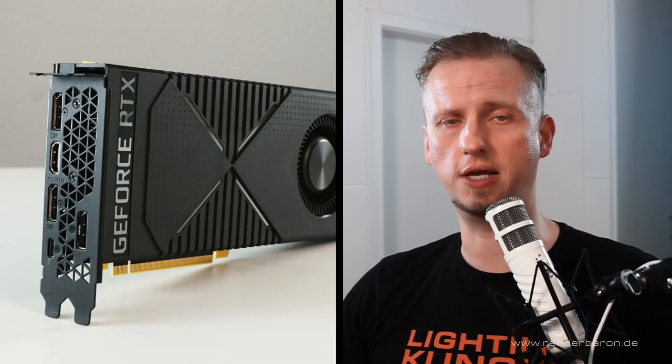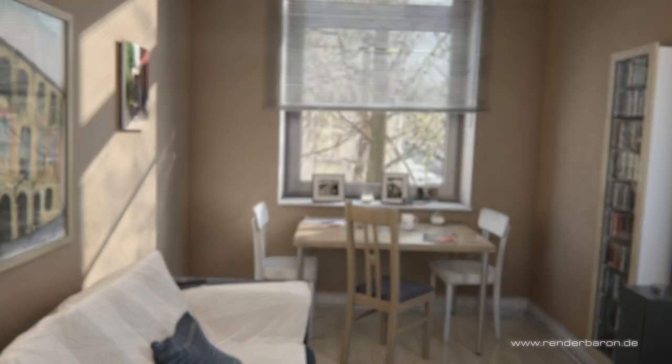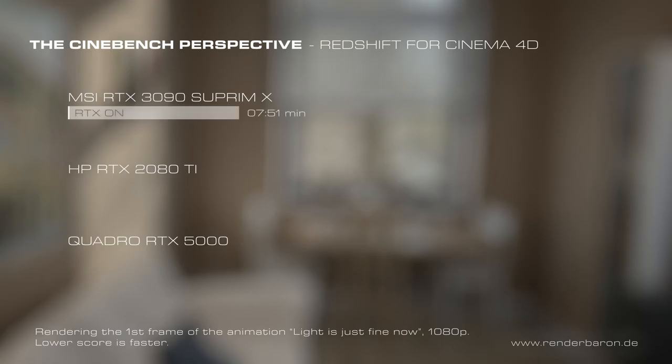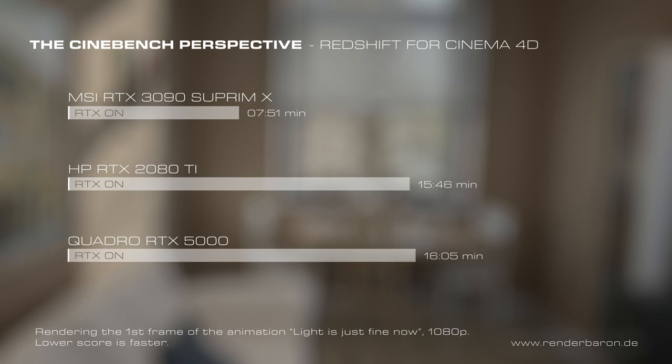Okay, 500 hours of rendering was a tough one. But on top, I also ran some quick shootouts comparing the card's performance to an RTX 2080 Ti and a Quadro RTX 5000. Let's take a look at the performance rendering the first frame of the animation 'Light is just fine,' the perspective you might know from Cinebench. As expected, the 3090 Supreme X beats its competitors by far, completing the tested frame in 7 minutes 51 seconds. The RTX 2080 Ti takes 15 minutes 46 seconds, and the Quadro RTX 5000 needs 16 minutes 5 seconds.